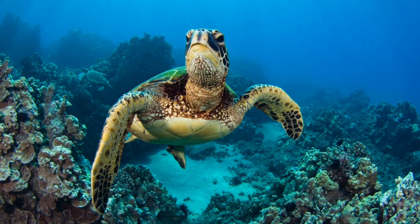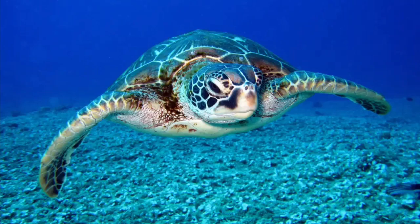Number four: the green sea turtle. This sea turtle is found in most oceans worldwide, although more common in Australia. It actually isn't called green because of its shell — it's called green because of its green flesh.